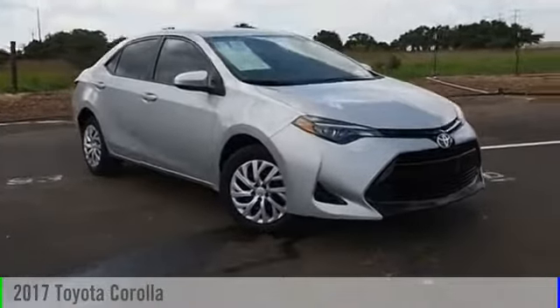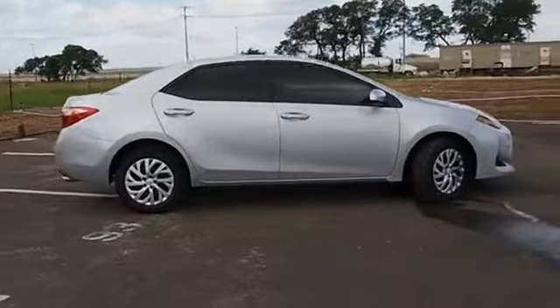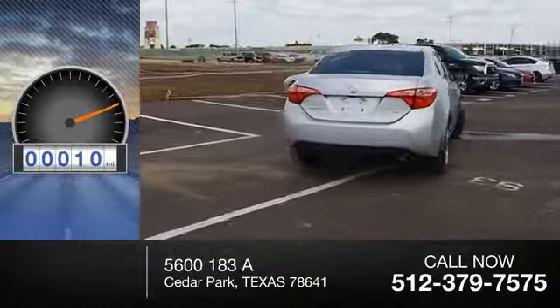2017 Corolla. This vehicle is powered by a front-wheel drive four-cylinder 1.8 liter engine. Great fuel efficiency saves you money by requiring fewer trips to the gas station. This vehicle has less than 100 miles.